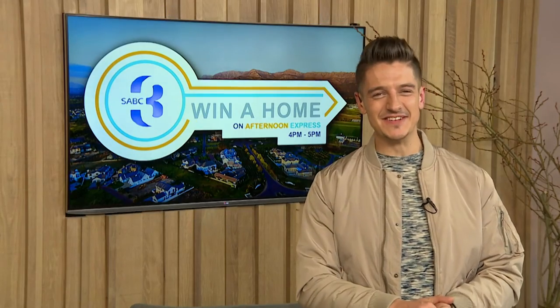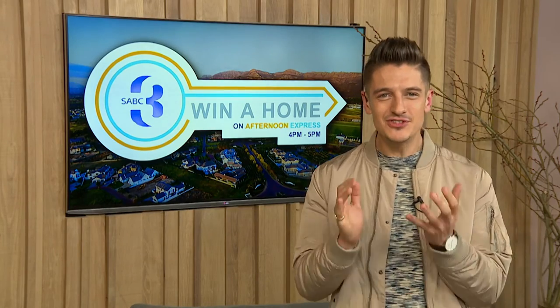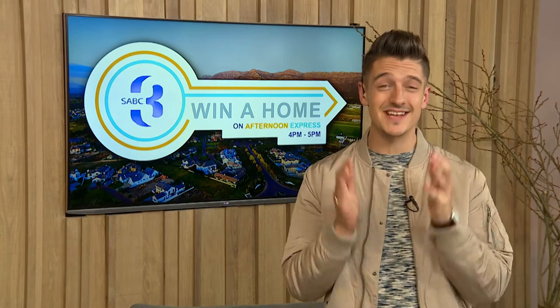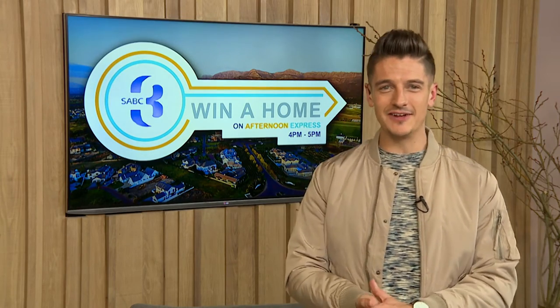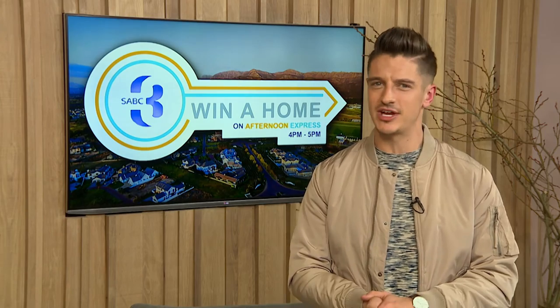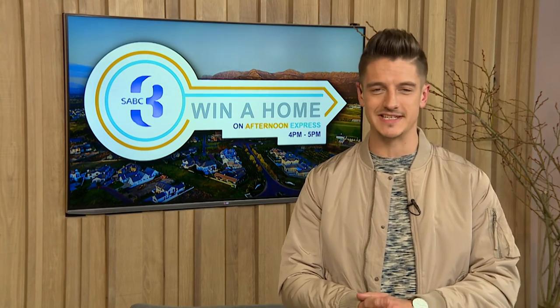I'm so jealous that one of you gets to win one of those apartments valued at more than three million rand — it's going to be such an exciting edition. While our design contestants were hard at work on their Val de Vier properties, I took a moment to check out some of the other facilities on offer at the estate. Take a look.